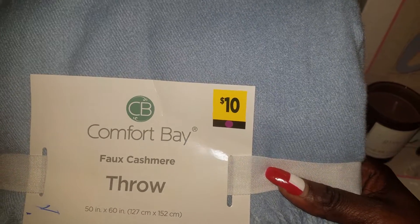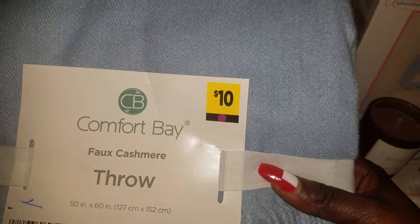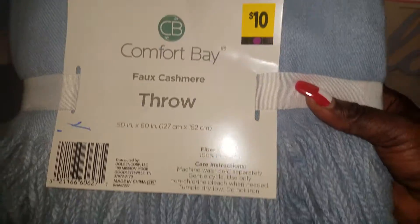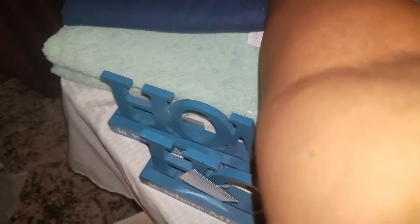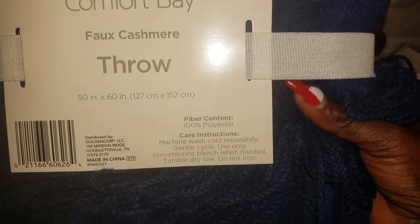This is a faux cashmere throw. I used to call it 'fox' but it's faux. It's regularly $10 and I paid $1 for this. See how big it is? $1. That's the light blue one, and I also got a navy blue one — also $1. Regularly $10, I got it for $1.